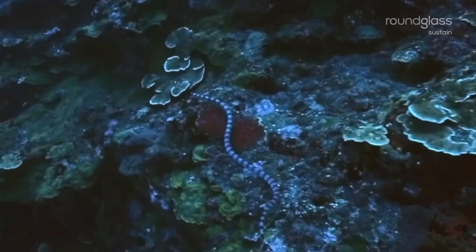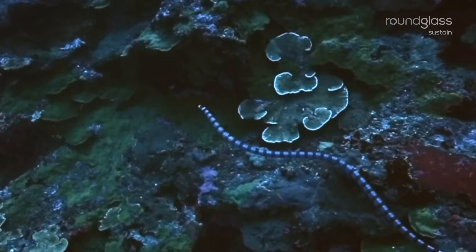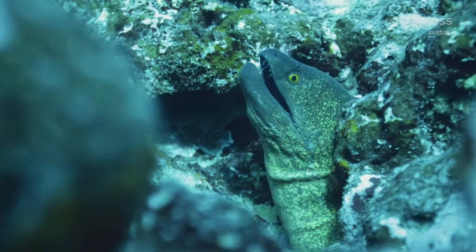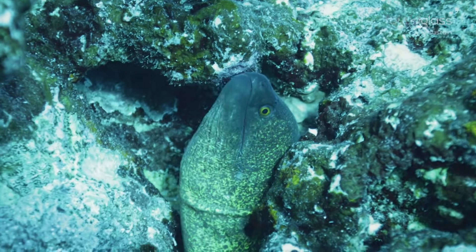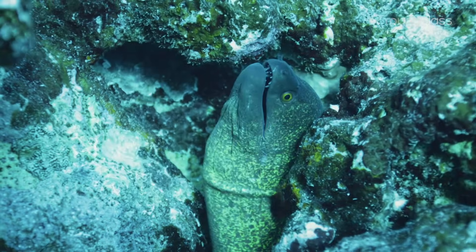In water, these marine hunters have a special preference for eels, a fish often found hiding in crevices and burrows of a coral reef. To catch these eels, sea kraits paralyze them with their venomous bite, laced with neurotoxins.